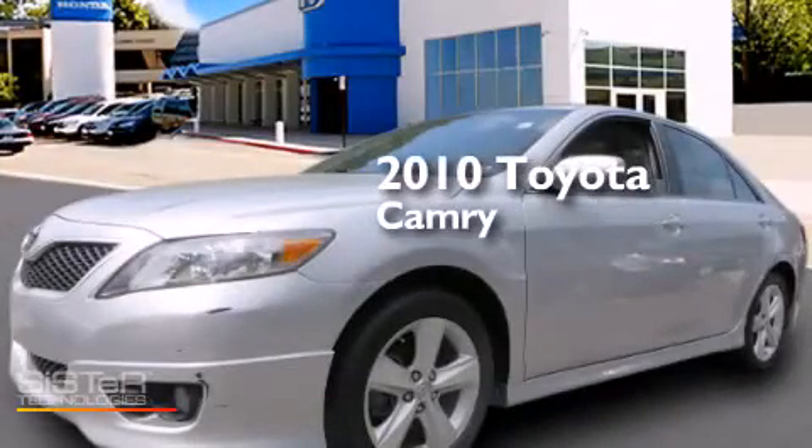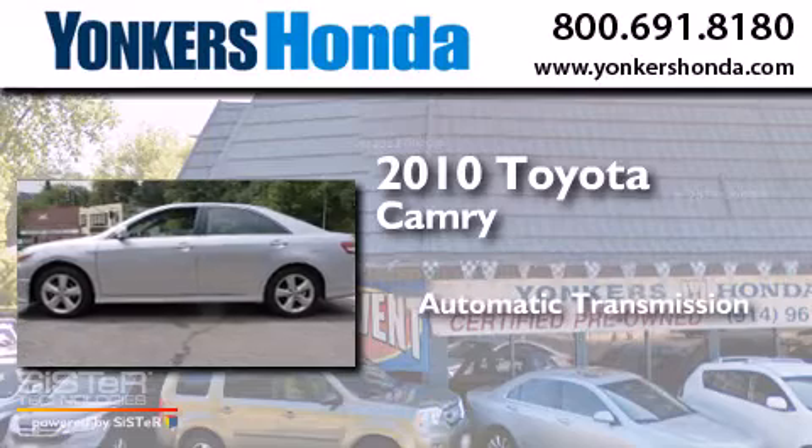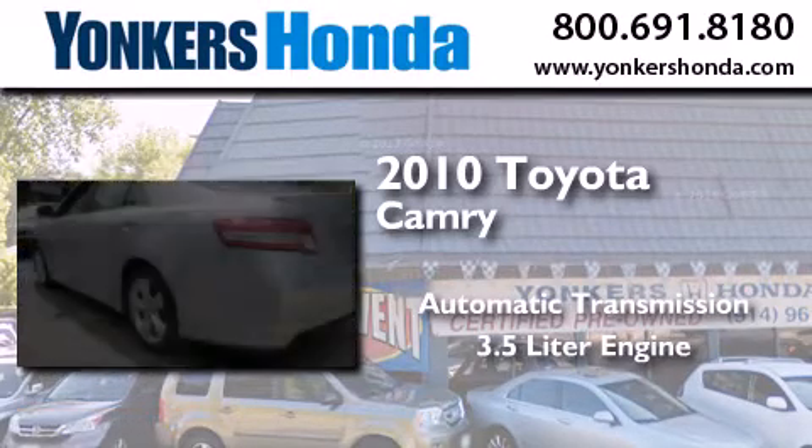This is a 2010 Toyota Camry. This four-door sedan has an automatic transmission and a 3.5 liter engine.